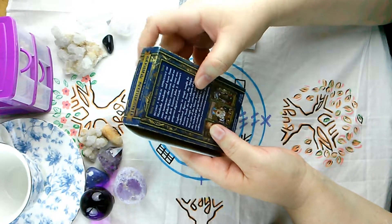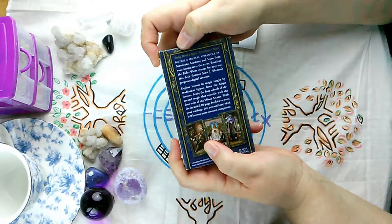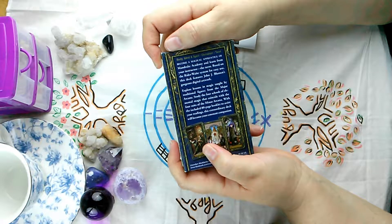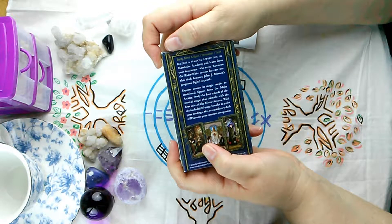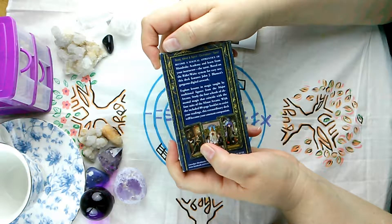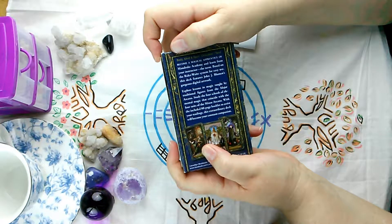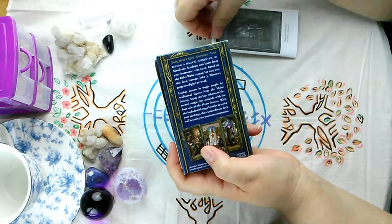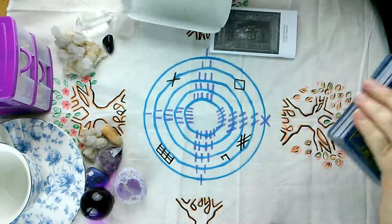This says Body Mind and Spirit Divination Tarot: Become a magical apprentice of Mandrake Academy and learn from your instructor the tarot, based on the Rider Waite system. So we know it's Rider Waite. For easy use this deck features John J. Blumen's gorgeous digital artwork. Explore lessons in magic taught by traditional figures from the major arcana, and study the four schools — the four elements — which coincide with the four suits of the minor arcana, with the included 80-page booklet.